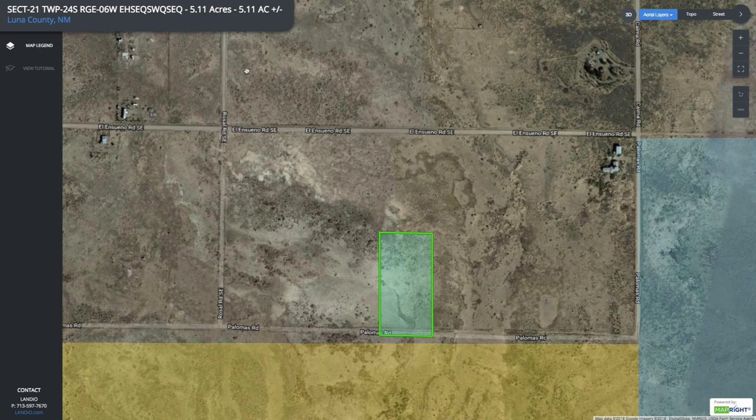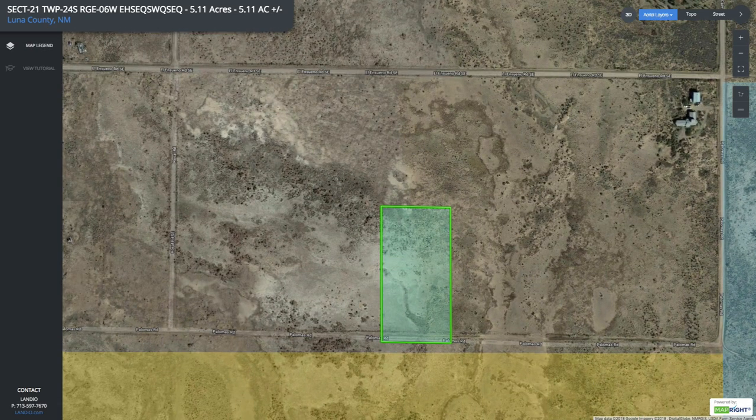You'll be able to get to the property either way — you can come south and go east to your property, or come south and turn west to your property. So you get easy access either way.